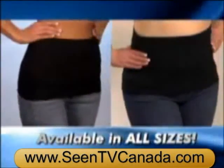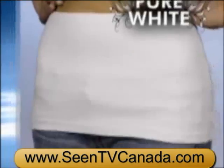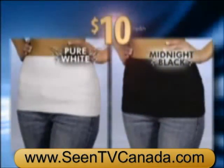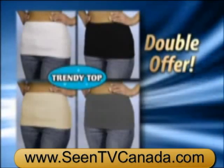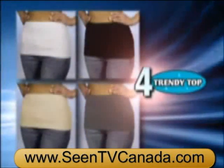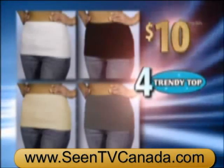Available in all sizes. Call now and get Trendy Top, the top that's not, in pure white and a second one in midnight black for only $10. But wait for the most amazing fashion deal ever — call right now and we'll double the offer, and send two more Trendy Tops in soft beige and light gray, free. Just pay separate processing and handling. That's four Trendy Tops in four different colors for just $10. Call now.